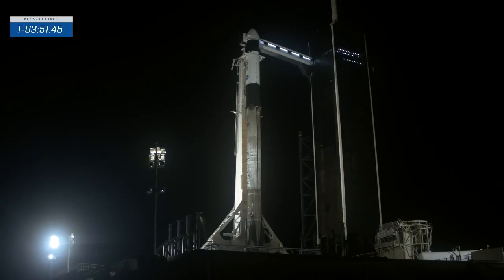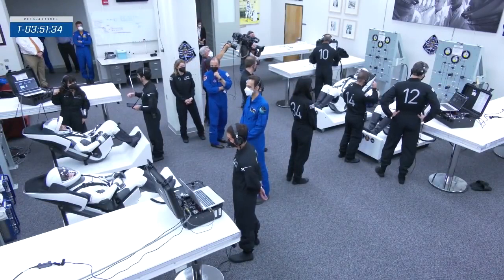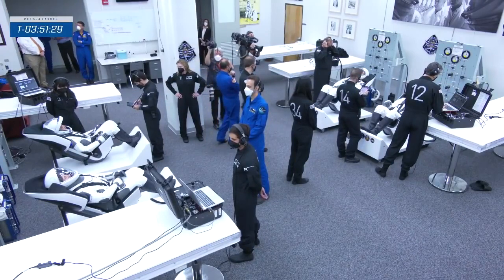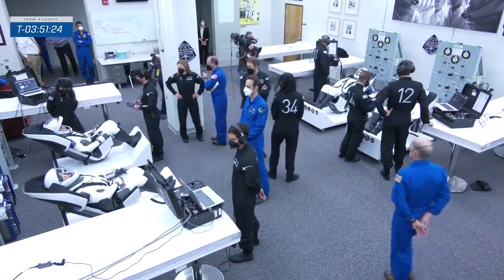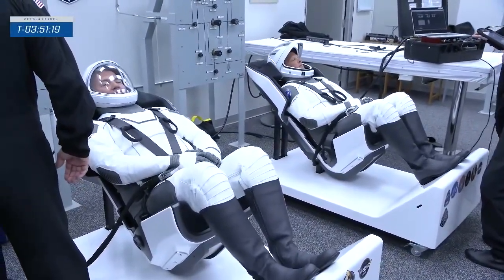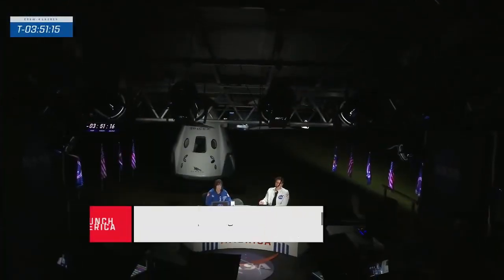You're looking live at the Crew Dragon spacecraft on top of a Falcon 9 rocket, set to launch four astronauts to the International Space Station in a little less than four hours. Crew 4 astronauts are getting their spacesuits on inside the suit-up room. Welcome everybody to the Kennedy Space Center in Florida for live coverage of NASA and SpaceX's launch of Crew 4.